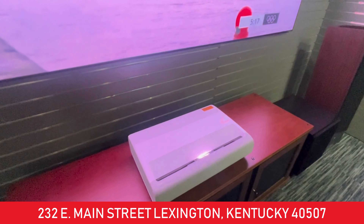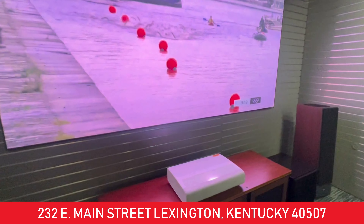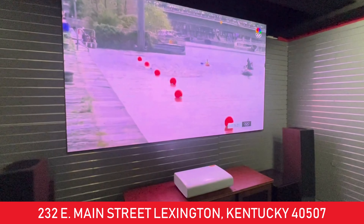Also, short throw projectors. If you really want a big picture, how about a 130-inch picture? The projector sits on a table right in front of the screen, so you don't have to hang it from the ceiling. It's a very easy install.